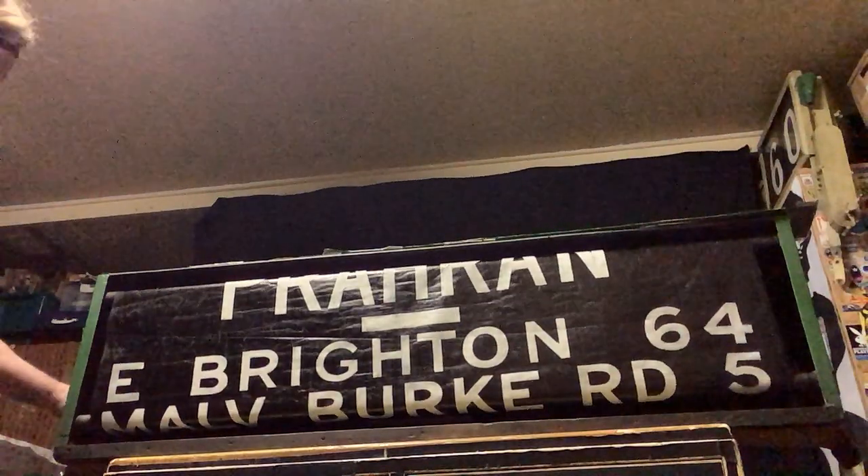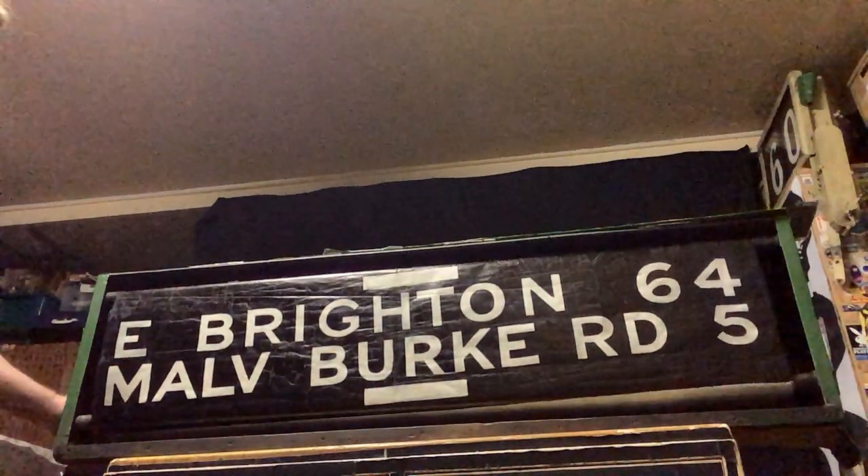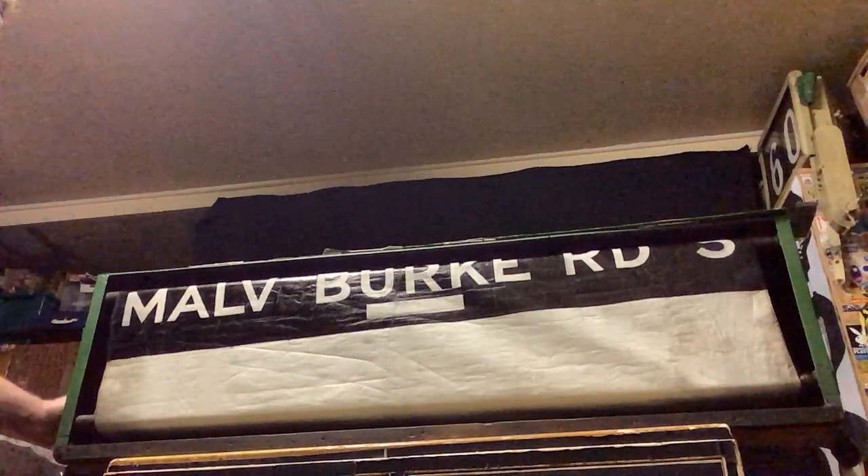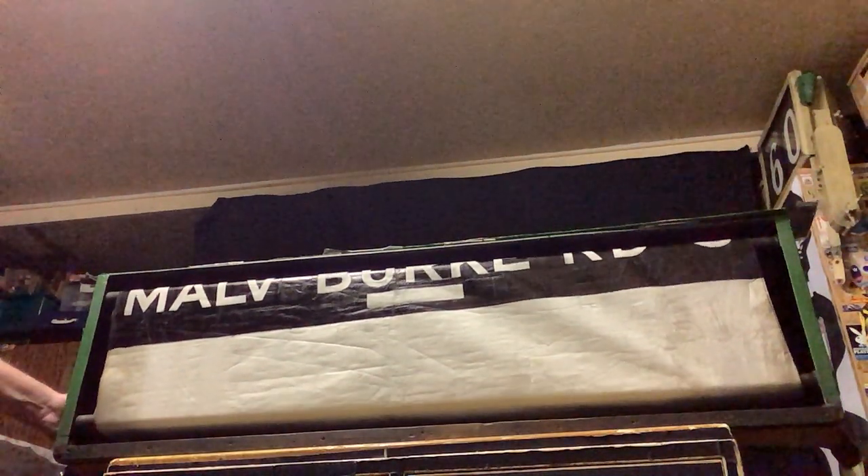A little bit tight here. Poor old driver — he would have had a hard, sore hand after a while. Here we are, we've got to the end. There's only about 40 of them there. Anyway, that's it. All done and dusted. Thanks for watching. Bye.